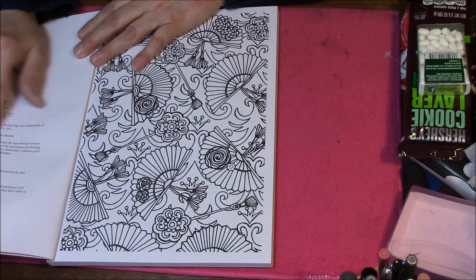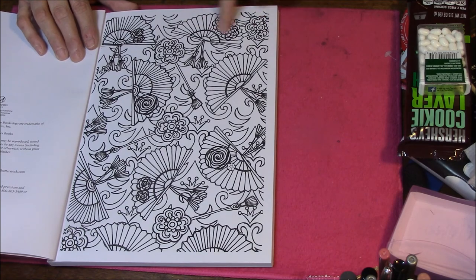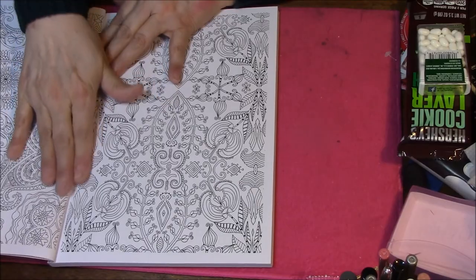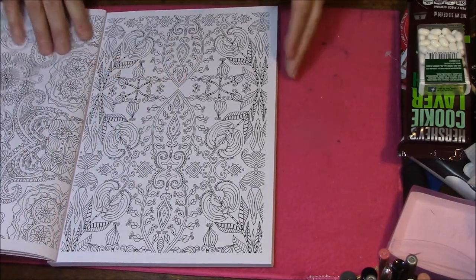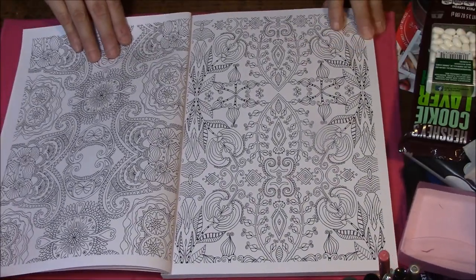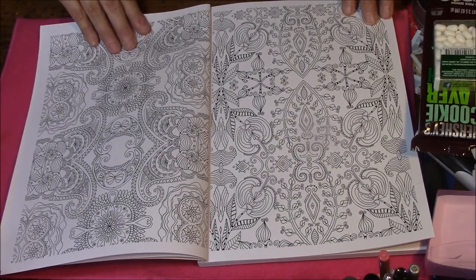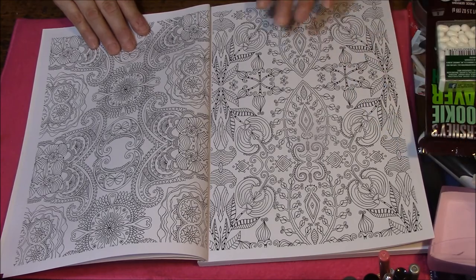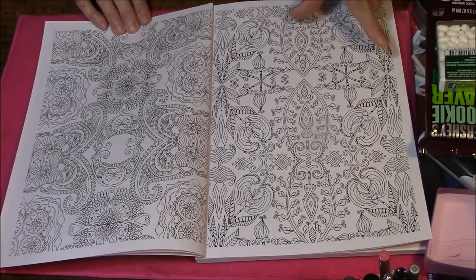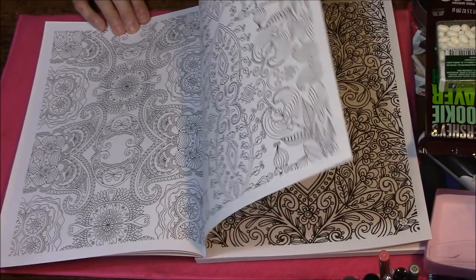There is our first page — lots of pretty fans. And it is double sided; this is the first time I have looked in this book. Let's see if we can get this so you guys can see it well. This is beautiful though, it is very detailed, very pretty. And the pages are relatively thick.